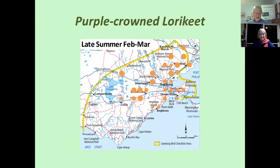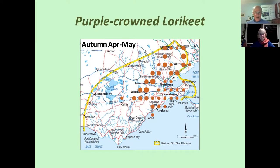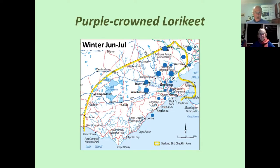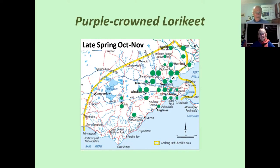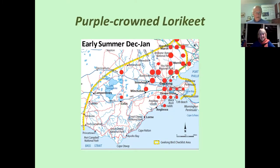Going through the six seasonal maps — February–March, April–May, June–July, then back to February again — the Purple-crowned Lorikeet stays well away from the colder, higher altitude places during the winter months. Continuing through August–September, October–November, and December–January again, the nomadic pattern following flowering blossoms is clearly visible across the six seasons.